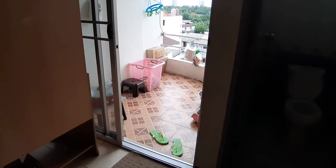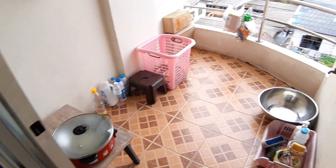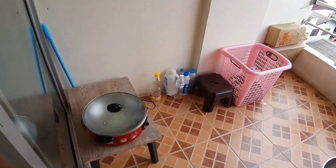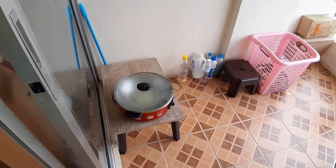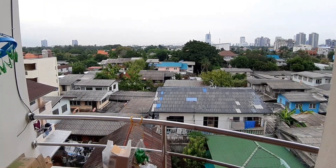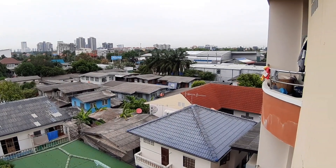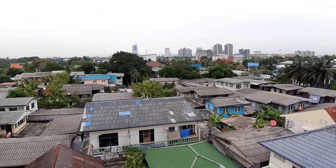And this is the cute porch. So dito na rin ako nagluluto at naguhugas ng pinggan, di ba? I cook here kasi ayokong maamoy yung bedroom ko. It's so cute. I want to show you the view of Nonthaburi, Thailand. By the way, guys, nandito pala tayo sa Nonthaburi, Thailand. Malapit lang to sa Bangkok — it will just take you 30 minutes pag magtataksi ka from here to there. Lapit-lapit lang.